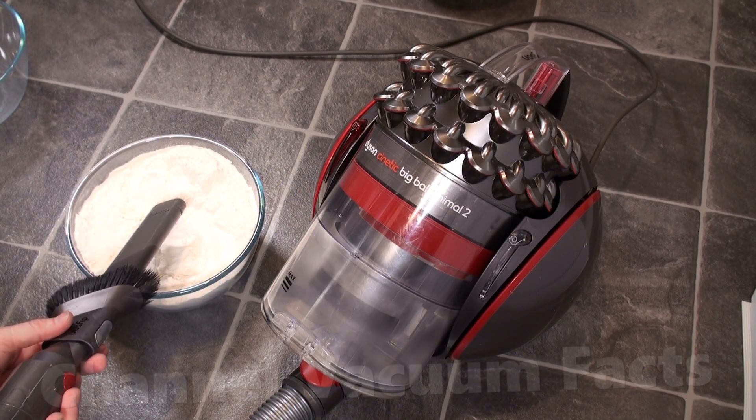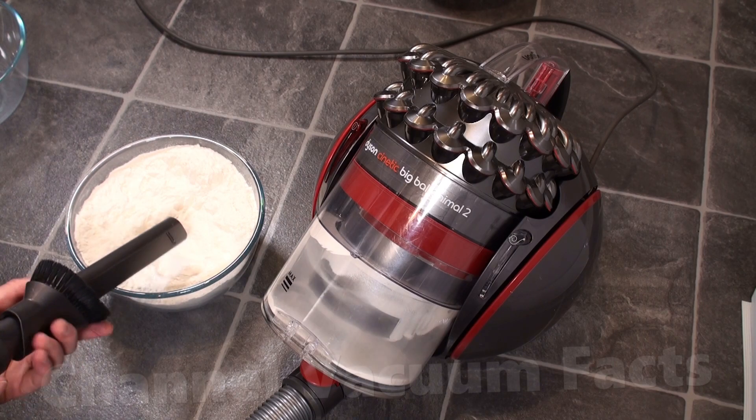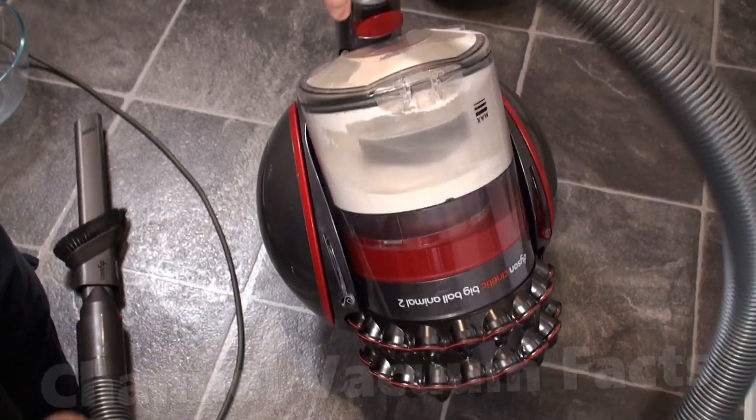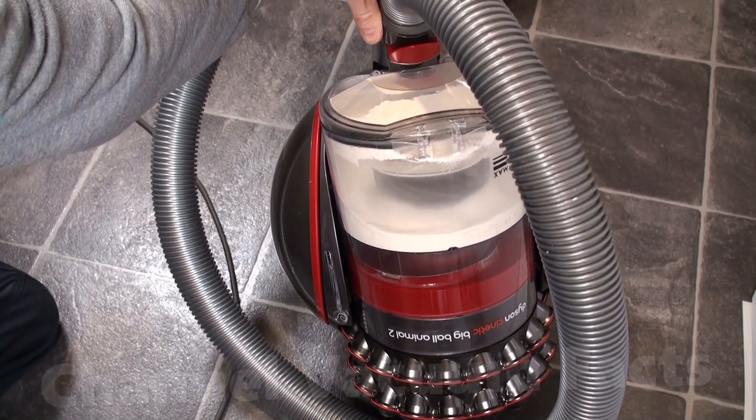Finally, I tried the kinetic cylinder cleaner. Again, I sucked up two entire large bin loads of this fine dust, equivalent to probably over a year of normal use. Furthermore, I did this whilst the machine was upside down for the second bin load, to test the myth that the kinetic tips only work when pointing down.